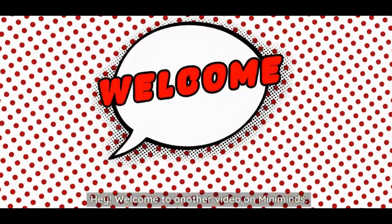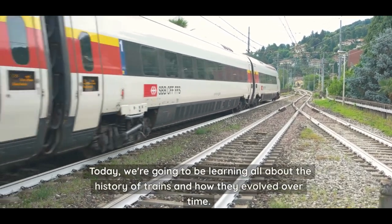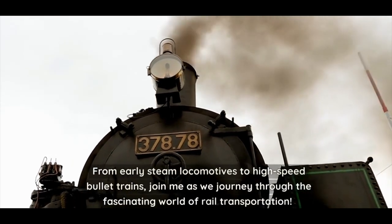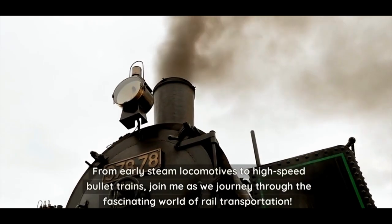Hey, welcome to another video on Mini Minds. Today we're going to be learning all about the history of trains and how they evolved over time, from early steam locomotives to high-speed bullet trains. Join me as we journey through the fascinating world of rail transportation.